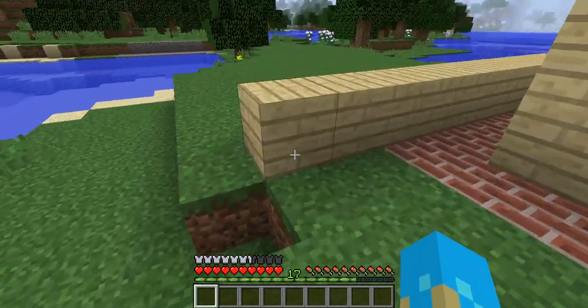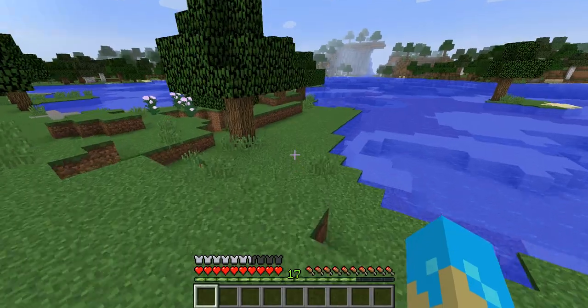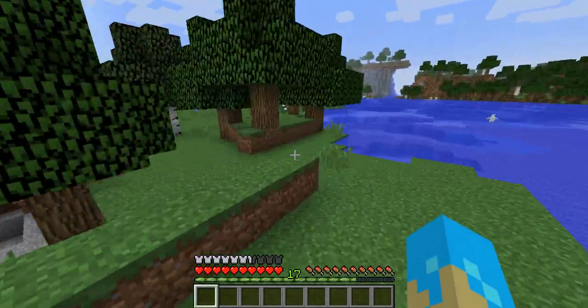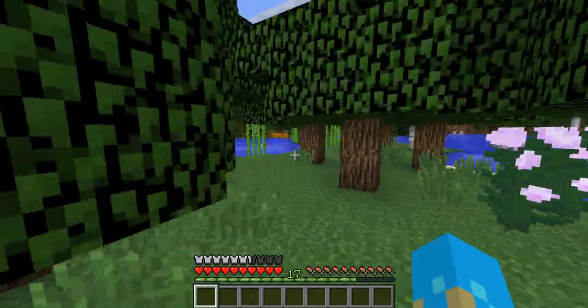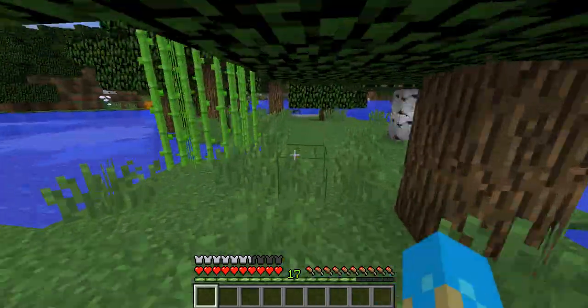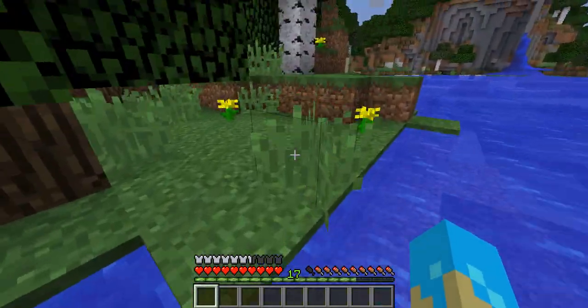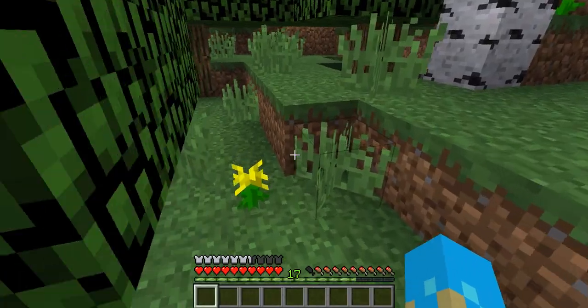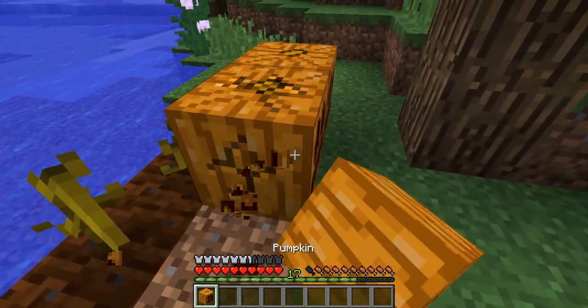I've actually got a secret farm over here — I'm going to show you guys. If I come over here I can sprint; I've got full hunger. I've got a secret farm over here. I've got pumpkins growing — that's why I had pumpkin pie. I ate the last of my pumpkin pie though, so this is why I'm coming over here. I don't have an axe, but whatever — let's get me some pumpkin.